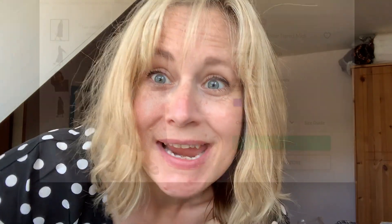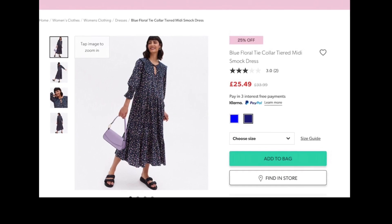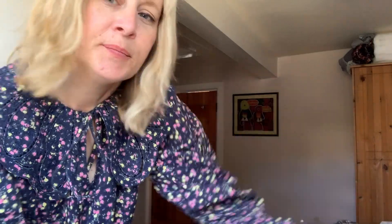The next one is a blue floral tie collar tiered midi smock dress — I'm never sure about smock dresses — now £24.99, down from £33.99, though obviously I got it for £15. I've never tried a smock dress before today; I felt like they'd just swamp me and I don't think I was far wrong. Love the pattern, love the material — it's quite thick though, so not as summery as the others. It's got this massive collar going on, feels a bit 'Little House on the Prairie,' three-quarter sleeves with an elasticated bit, and otherwise it's huge — like a tent.